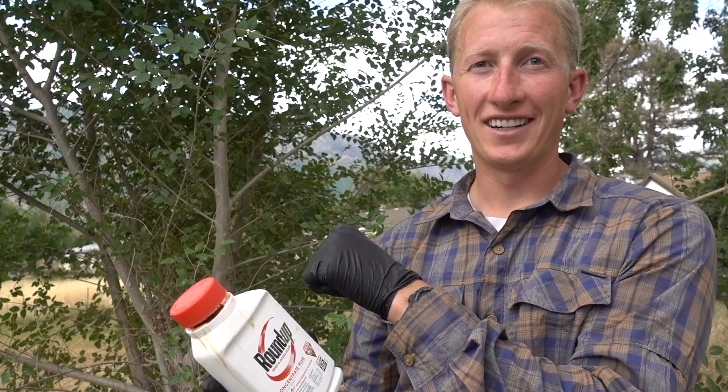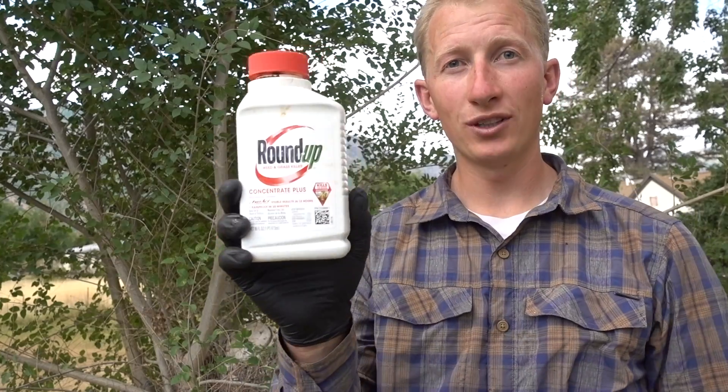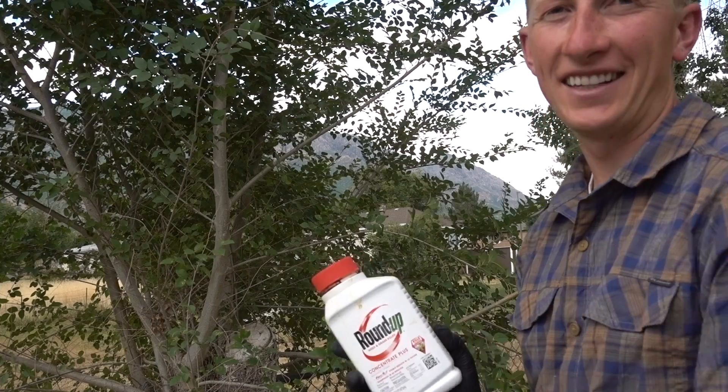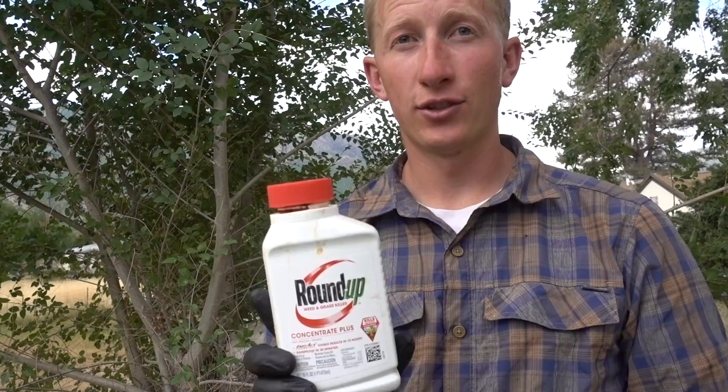But behind me right here is proof. This is an elm tree that I tried to kill with Roundup two years ago, and as you can see it is doing very well. It is still alive and thriving. So Roundup will not actually kill trees by itself.